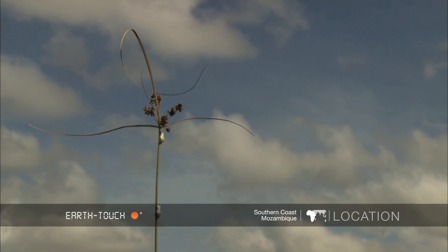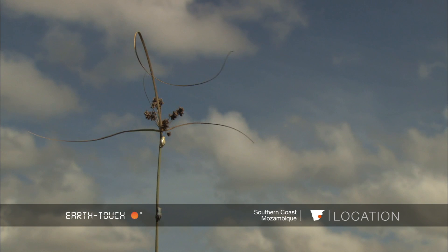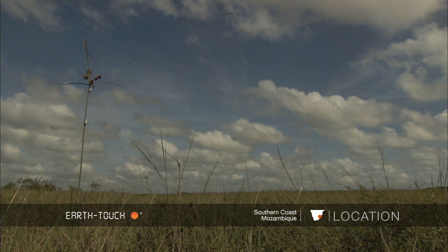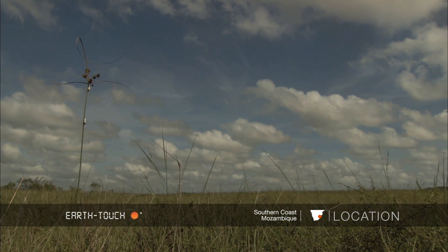The wind started to blow harder and the reeds moved from side to side. And I wondered how long these frogs would stay on the reeds.